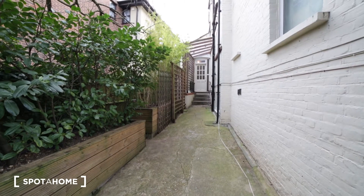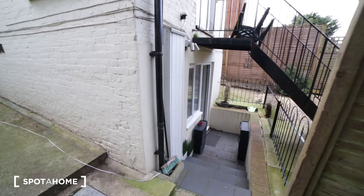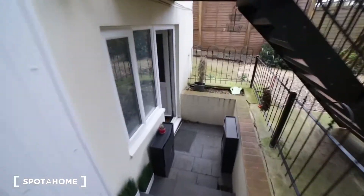Today I'm going to show you the entire apartment for Spottahome. Let's have a look. We're entering the apartment through this door, through this house, and here in the garden we have access to the studio apartment, which is very nice and very private.